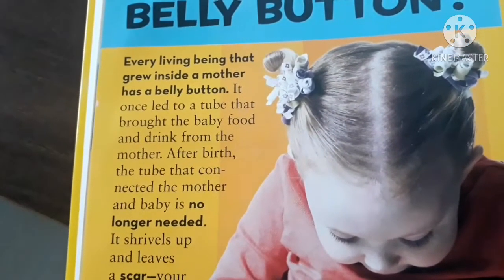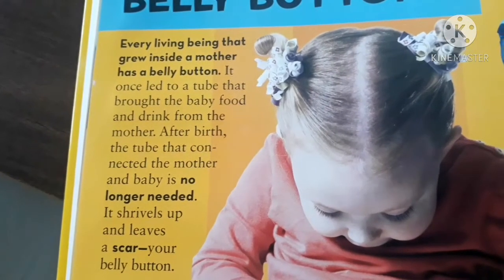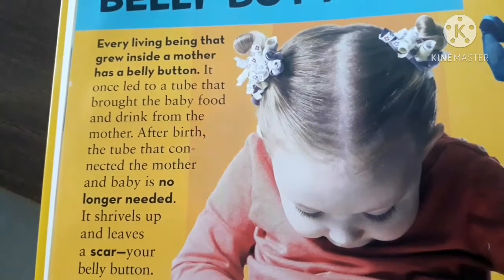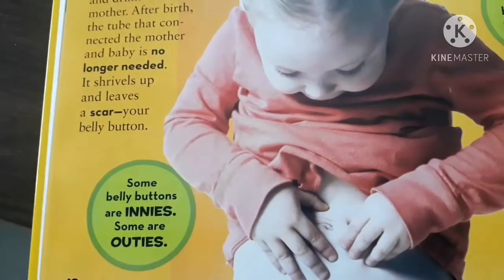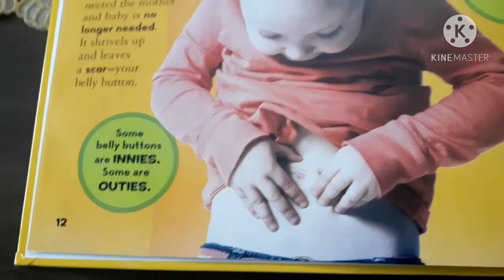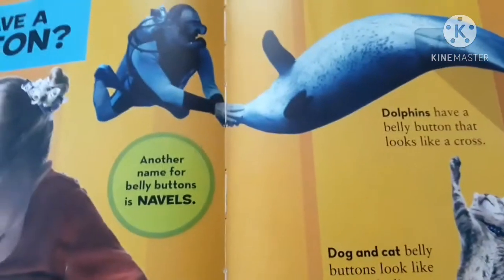Every living being that grew inside a mother has a belly button. It once led to a tube that brought the baby food and drink from the mother. After birth, the tube that connected the mother and the baby is no longer needed — it shrivels up and leaves a scar: your belly button. Some belly buttons are innies, some are outies.